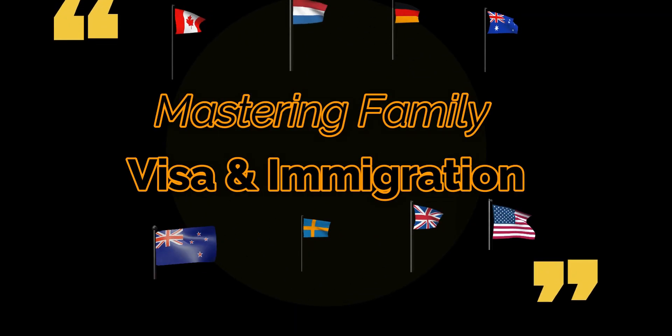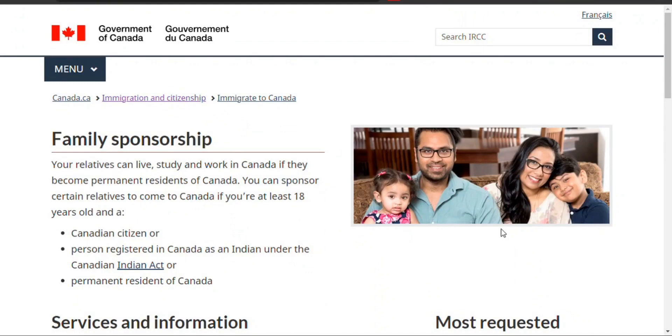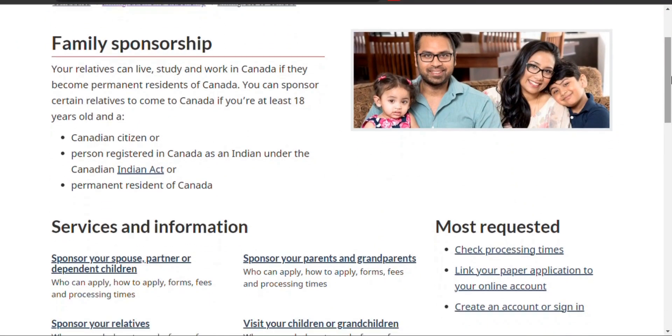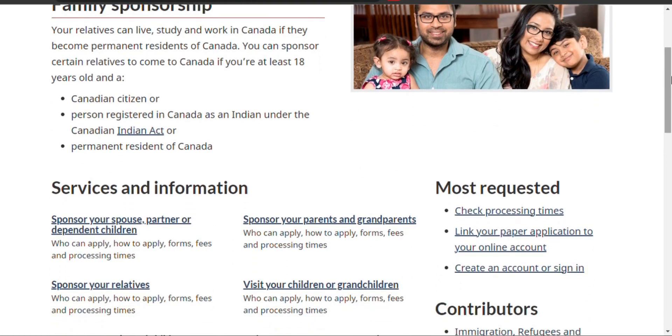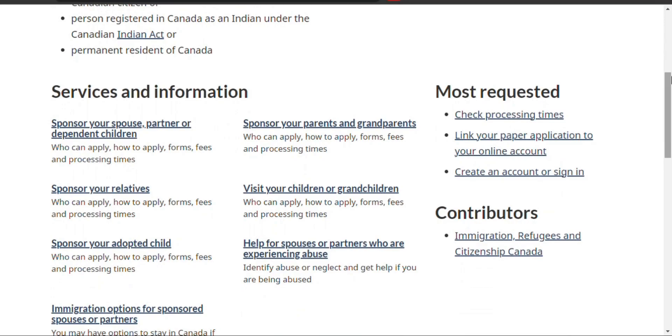Mastering Family Visa in Immigration. Canada's Family Sponsorship Program lets citizens and permanent residents sponsor family members for permanent residency. This includes partners, children, parents, and grandparents.